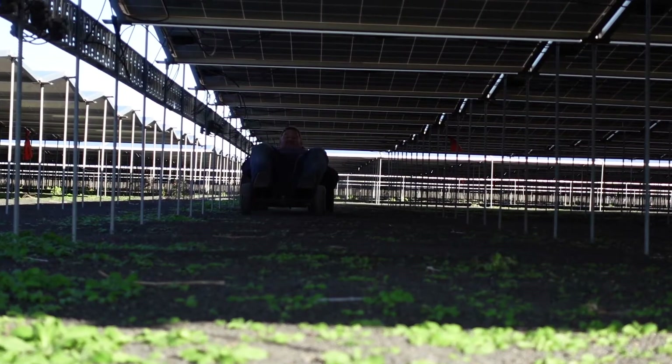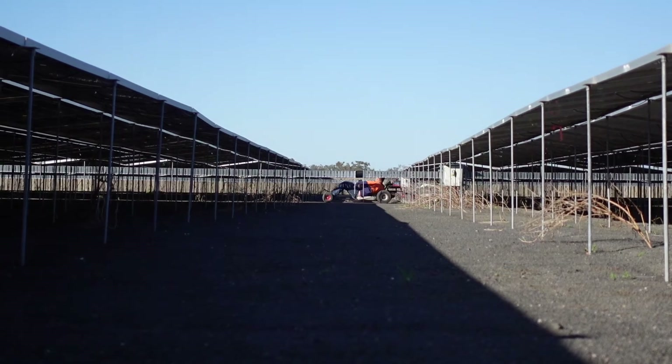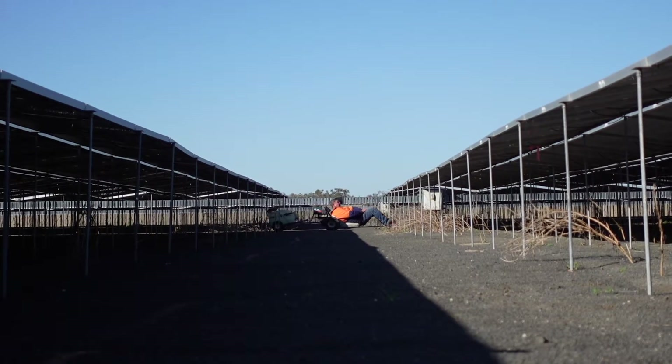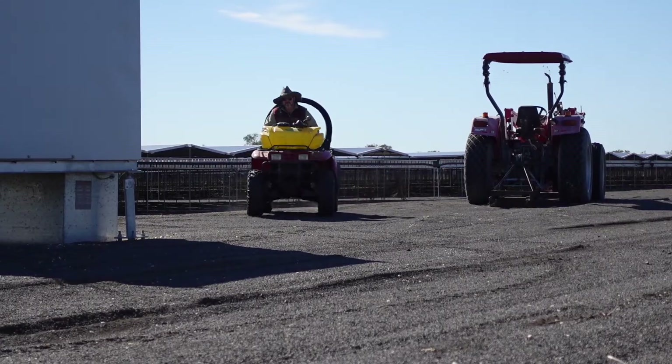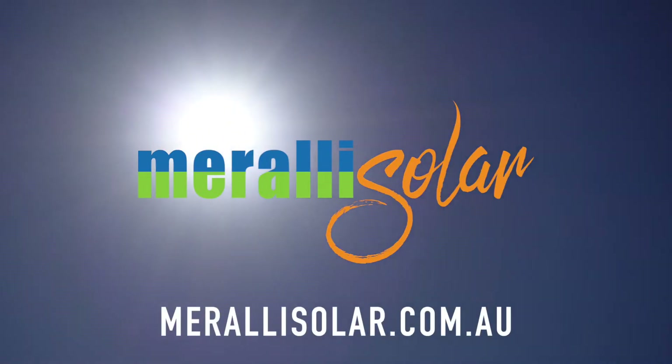This is the second version of the cart, with the next iteration on the way, which is lower to the ground and features larger, softer tyres to provide greater operator comfort. Typically this maintenance program would be performed quarterly. Morelli Solar — Re-Energising Regional Australia.